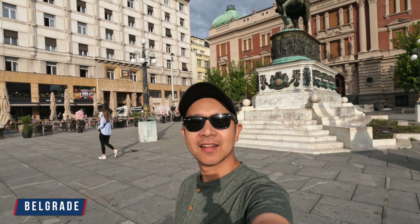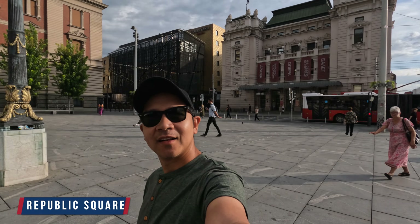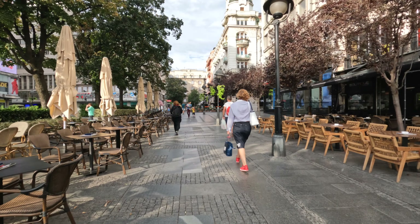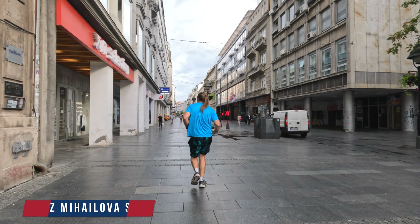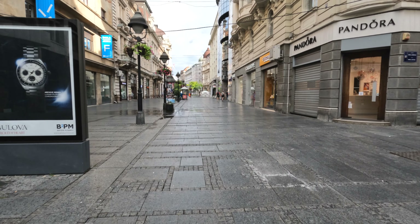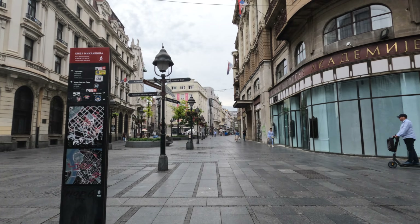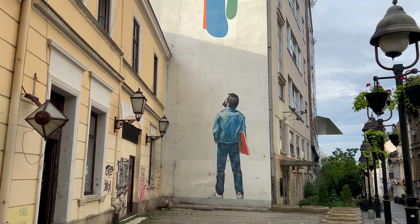Good morning and welcome to the capital city of Serbia. I'm in the main square. So this is their pedestrianized main street where you can do all your shopping. As well as being the main pedestrian zone in Belgrade, this street is one of the oldest and most valuable landmarks of the city. Named after a Serbian emperor, it features a number of buildings built during the 1870s.